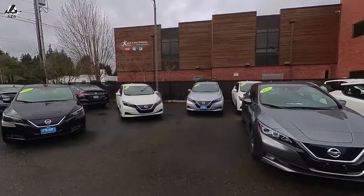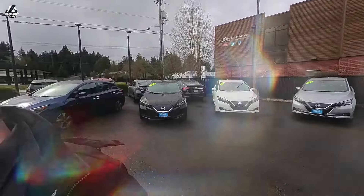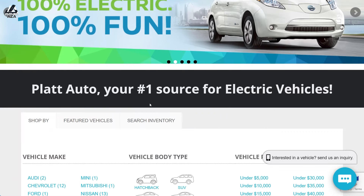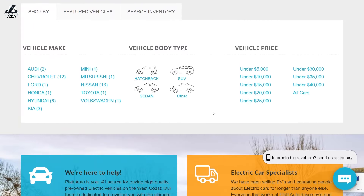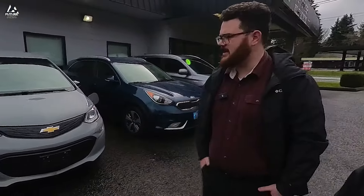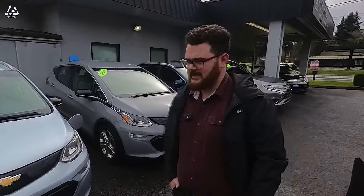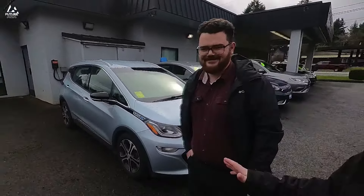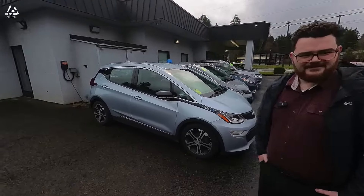Chevy is the only company other than Tesla that used up their first round of incentives — they actually sold some units. Now there are a lot of them out there and it's definitely been reflecting recently. They've been a majority of our sales in the last few months. They're just such a great value — everyone wants the most range for the least money, so that's why the Bolts move pretty quick. That's kind of my impression of the Bolt too.